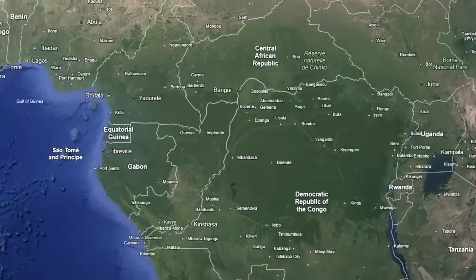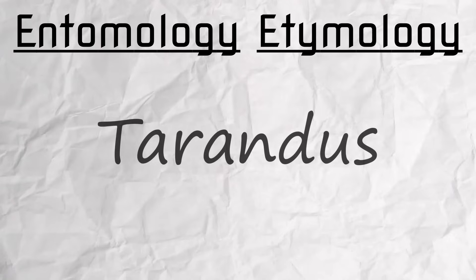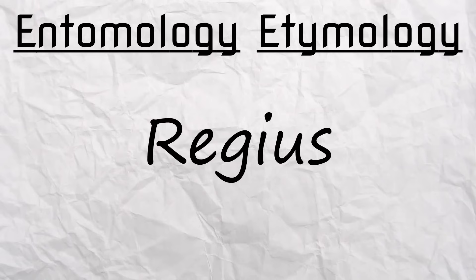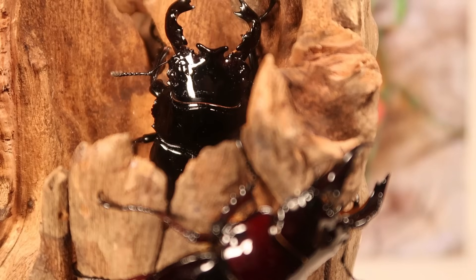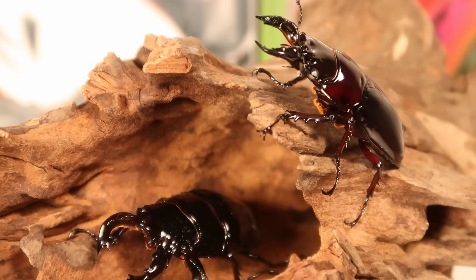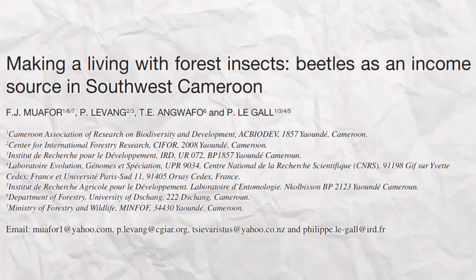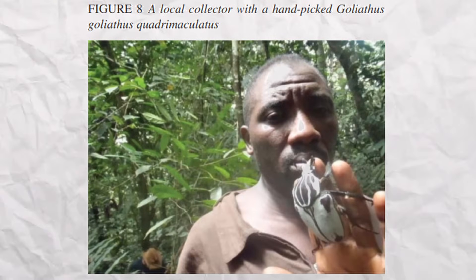Hailing from the jungles of Central Africa, particularly Cameroon and both Congos, their scientific name Mesotopus literally means 'middle region,' likely referring to their place of origin. Tarandus means 'reindeer' — the stag connection — and Regius means 'royal' or 'kingly.' There was a time where Regius was debated to be a subspecies of Tarandus, but it's now widely accepted they're separate species, which supports a decent income for some villagers as collectors and middlemen flock to grab wild specimens.